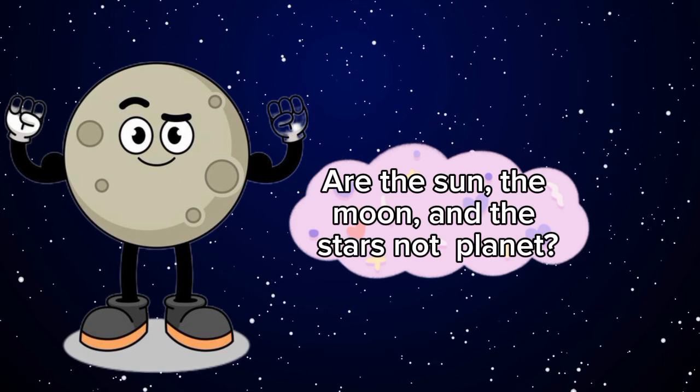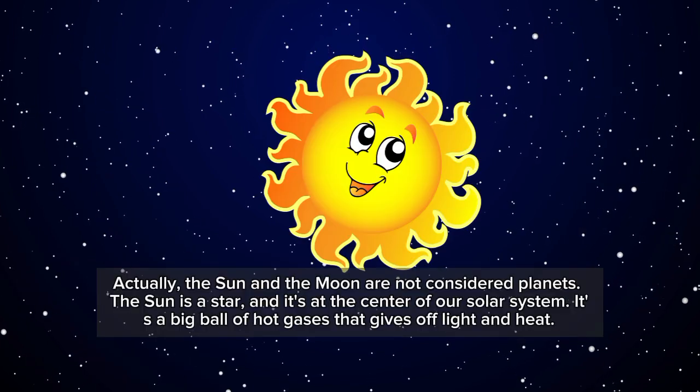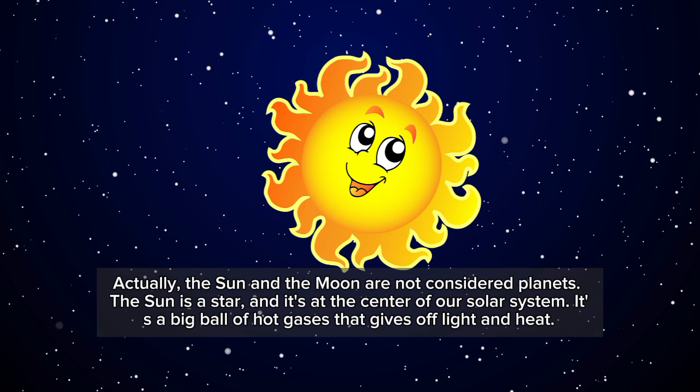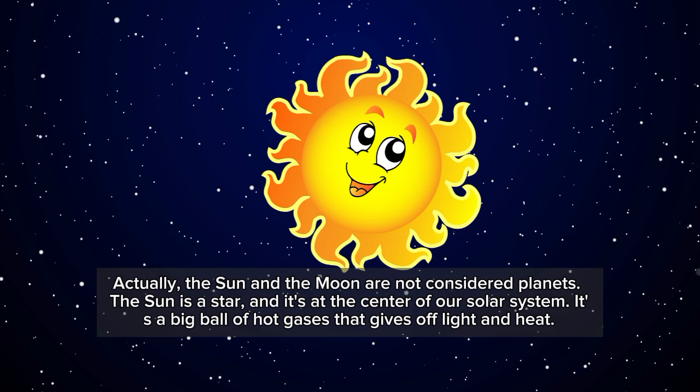But are the sun, the moon, and the stars not planets? Actually, the sun and the moon are not considered planets. The sun is a star and it's at the center of our solar system. It's a big ball of hot gases that gives off light and heat.